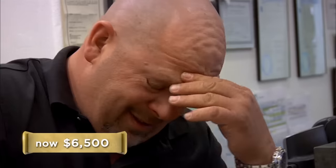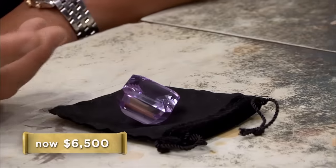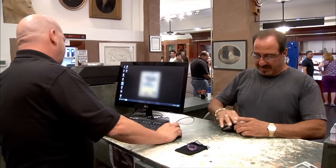$7,500? I'll give you $6,000. $7,500? $6,000. $6,500? $6,500 — I think you're winning. I was at $15,000. Come on, Rick, be a little bit more reasonable. All right, $6,500. I don't hate Rick. I like doing business with Rick and Corey. But sometimes they win, sometimes I win. This one, they won.